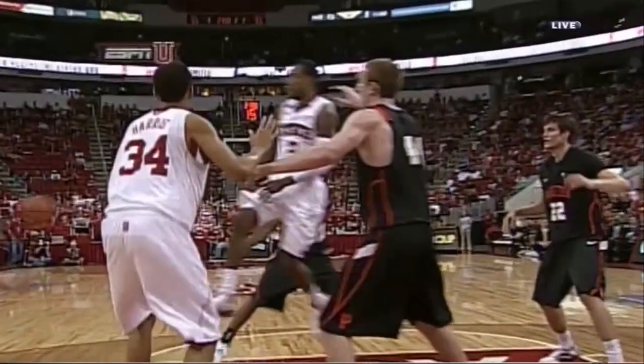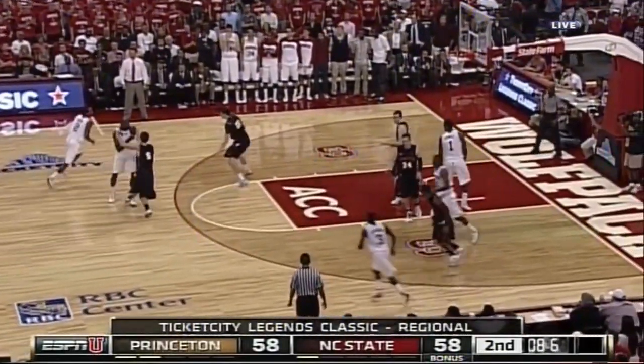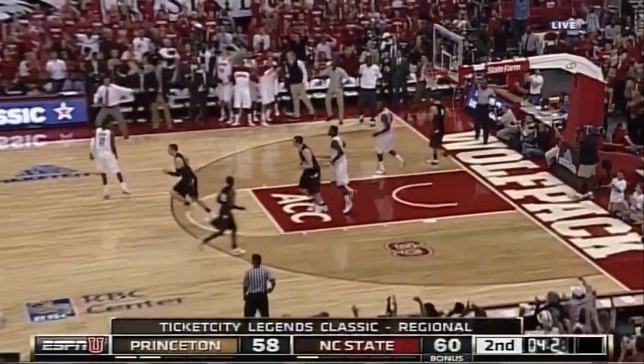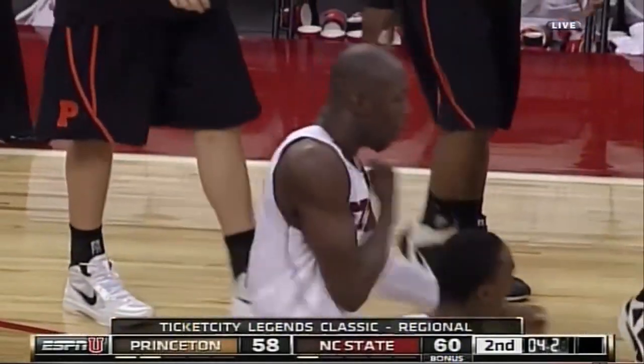The 2-3 zone allows Johnson to bury the three. Princeton will take it — the Wolfpack will try to win it right here. Payner — got it! With 4.2 seconds to play, Payner knocks down the jumper, and NC State leads by two.